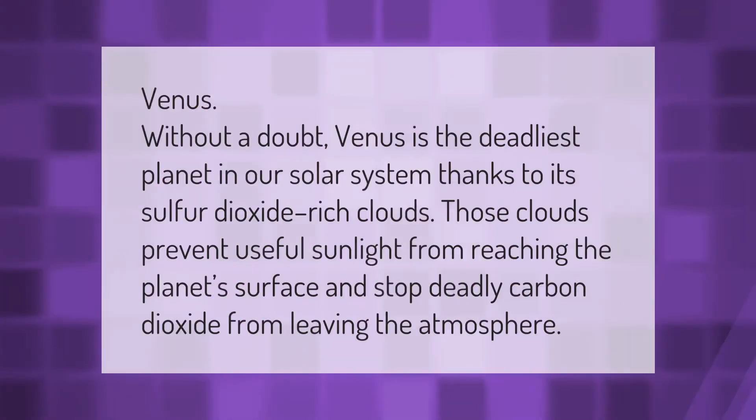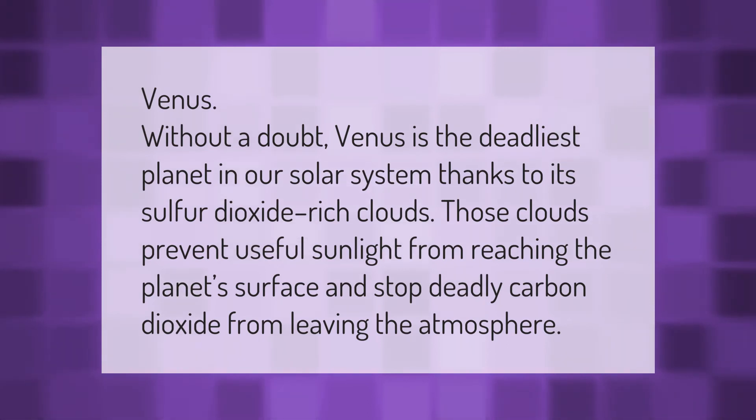Venus, without a doubt, is the deadliest planet in our solar system, thanks to its sulfur dioxide-rich clouds. Those clouds prevent useful sunlight from reaching the planet's surface and stop deadly carbon dioxide from leaving the atmosphere.